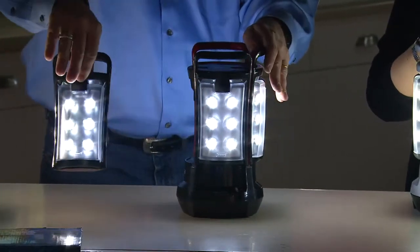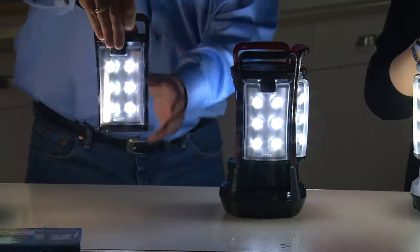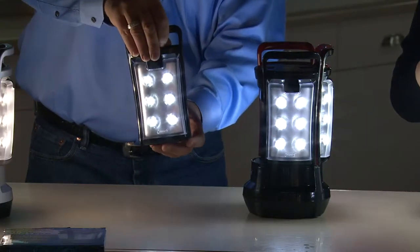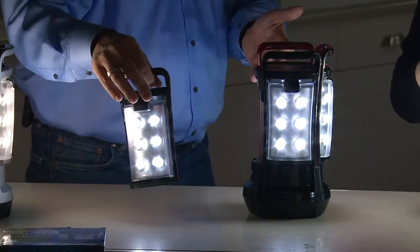It takes a little bit to charge these guys up, but when they're charged you can take them wherever you want. They also have individual on/off switches and the high-low switch. That's where the charging comes in.